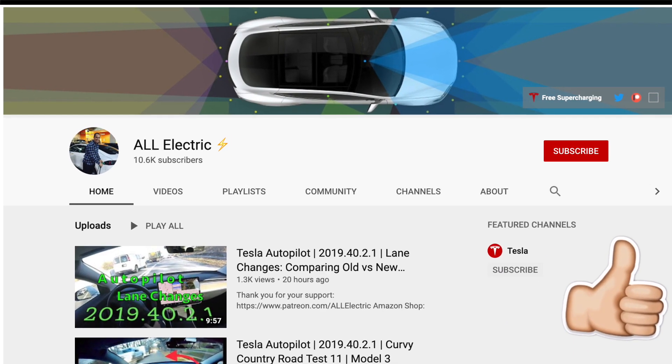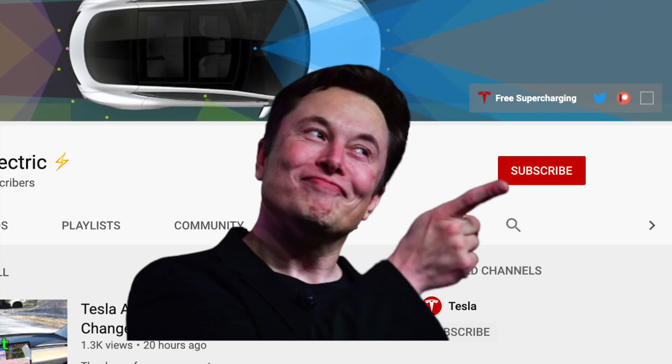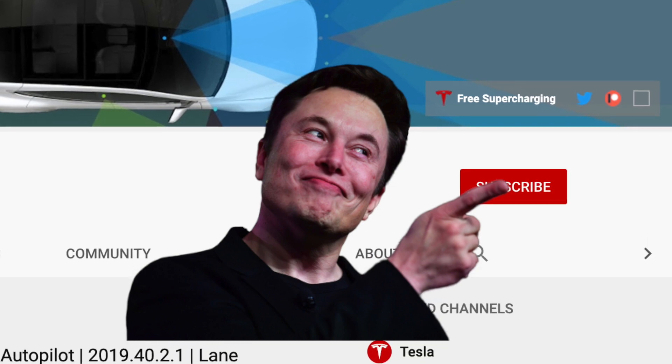That is it for this test — I really do hope you guys liked this video. If you did, please give it a thumbs up. Thank you so much for watching, please hit that subscribe button, and I will see you guys in the next one.